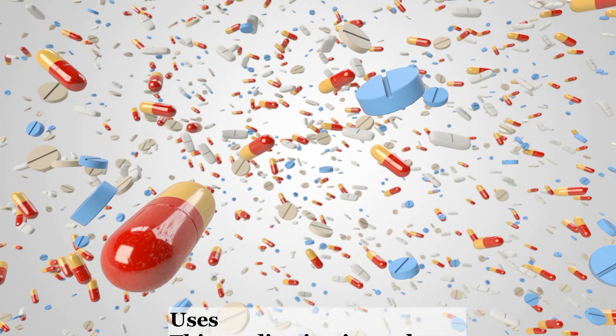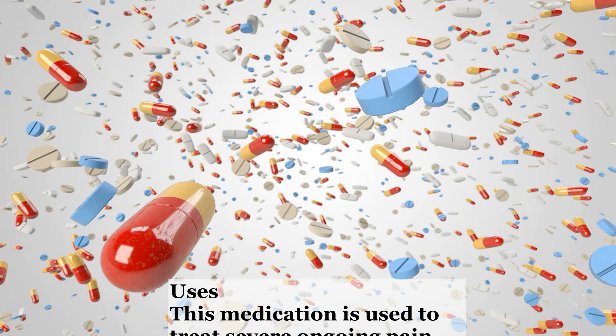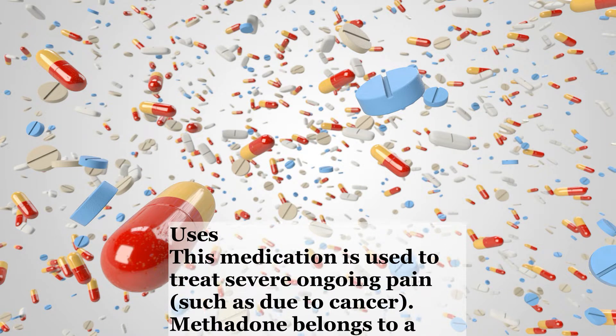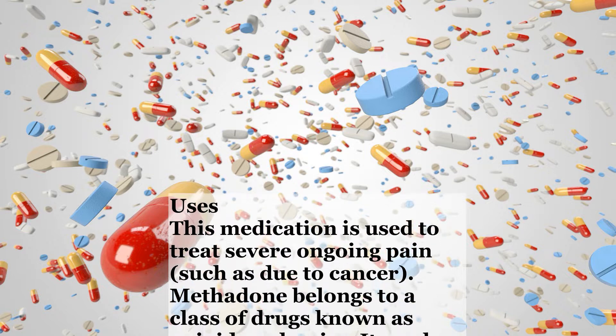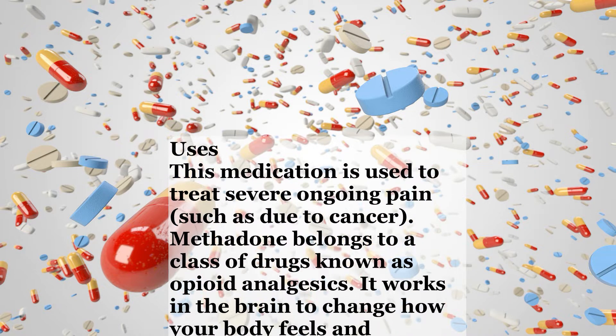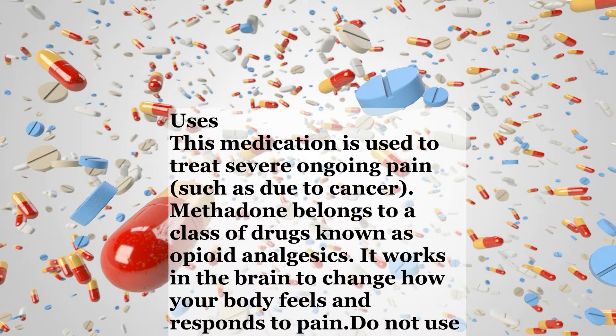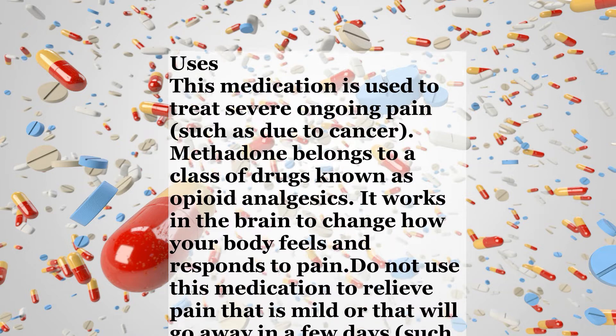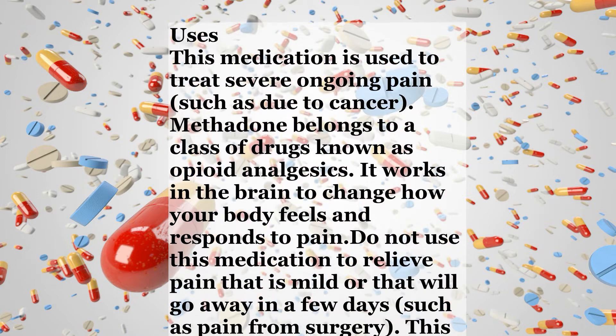Uses. This medication is used to treat severe ongoing pain, such as due to cancer. Methadone belongs to a class of drugs known as opioid analgesics. It works in the brain to change how your body feels and responds to pain. Do not use this medication to relieve pain that is mild or that will go away in a few days, such as pain from surgery.